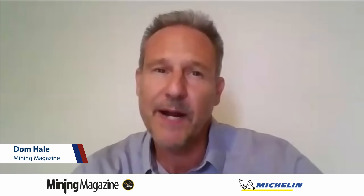Hello and welcome. I'm Dom Hale for Mining Magazine, and I'm here today with Woody Myler, Key Account Manager for Mining at Michelin North America. Michelin's mining division focuses on manufacturing and supplying large, high-performance tyres for the mining industry.